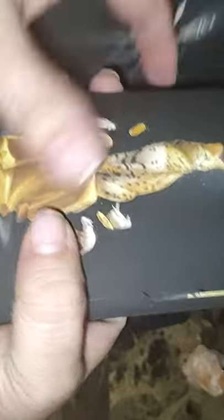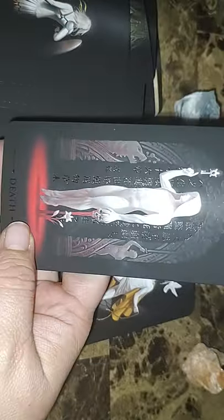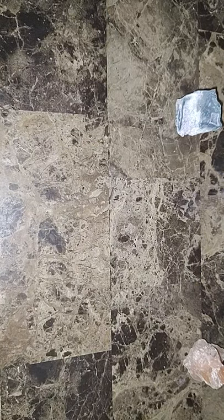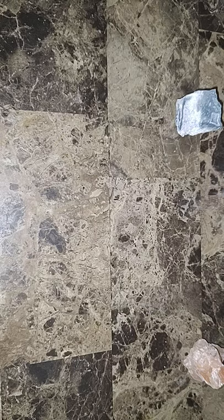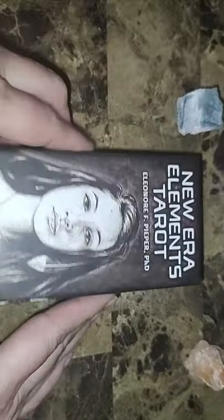It's a stunning deck otherwise. It's just too hard to shuffle for me. I have arthritis getting worse in my hands and fingers. But it's got one of the best death cards I've ever seen in it — look how beautiful. So that is the True Black Tarot — it's not that I'm overprotective of it, it's just too hard to shuffle.